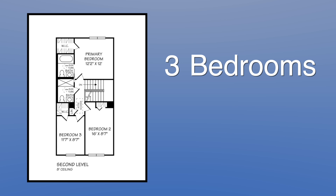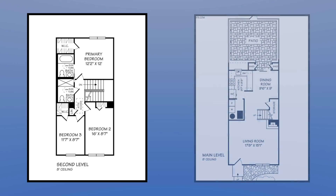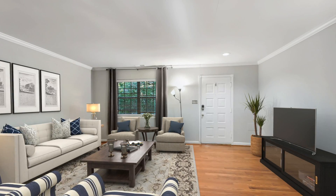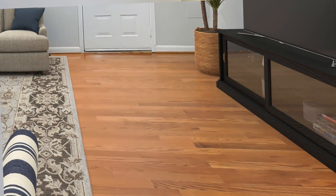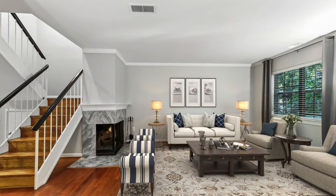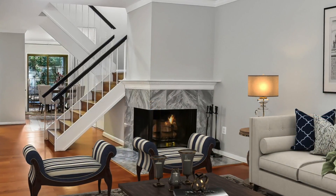This home features three bedrooms and two full baths with just under 1,350 square feet on two finished levels. As soon as you walk in, you'll notice that the entire home has been freshly painted and it's move-in ready. Sunlight glistens off these gorgeous wood floors found throughout the entire home — no more carpet. The living room measures 18 by 15 with crown molding and a wood-burning fireplace.